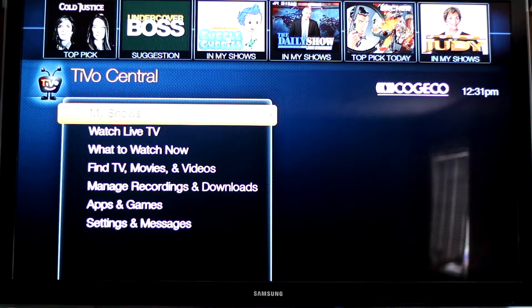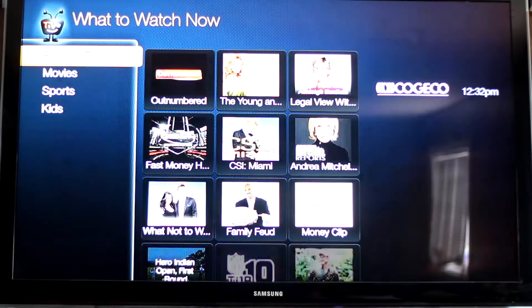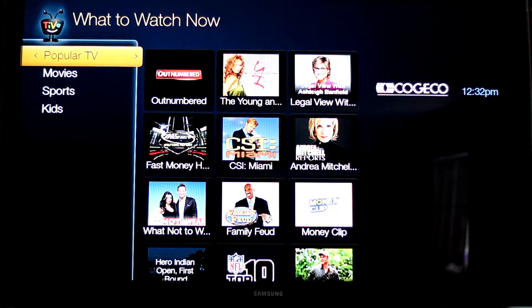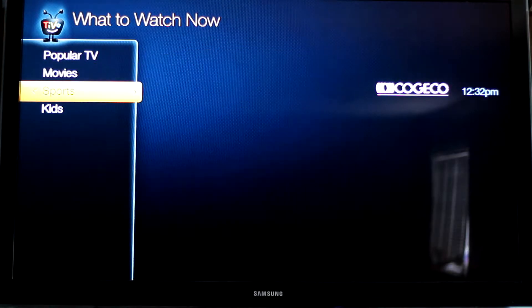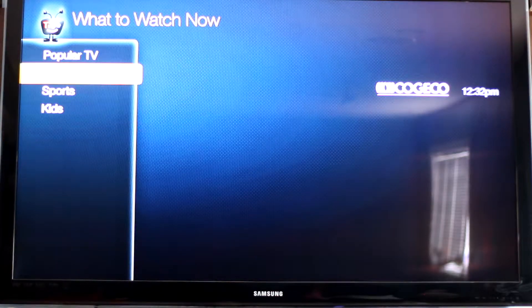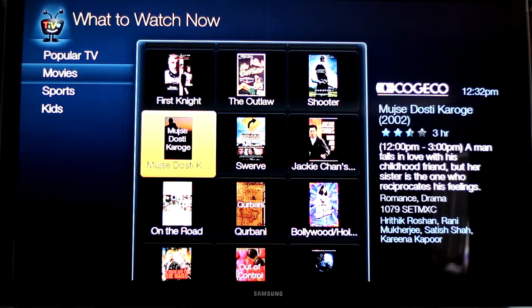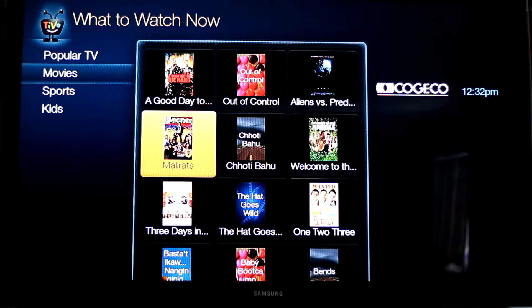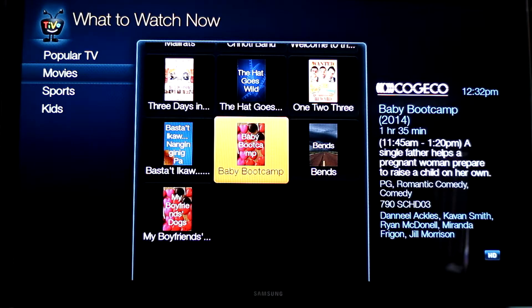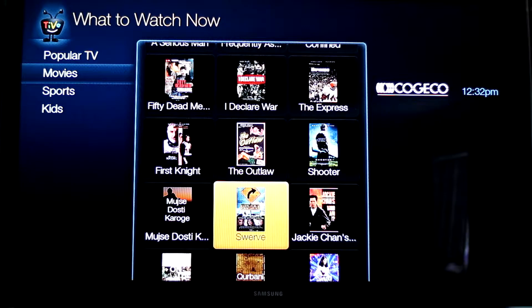Then you can go into your TiVo button and then go to 'What to Watch Now' and click on that. You can look for popular TV shows, movies, sports, or kids shows. I like to look for movies, and these will all be playing at the time that you are searching them. They're not the best movies, but sometimes you can find a good one in there.